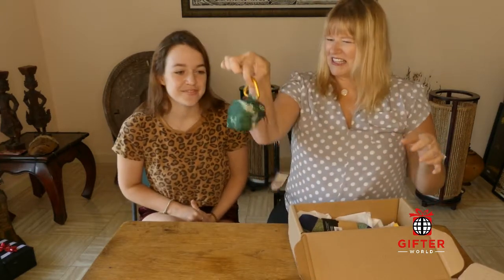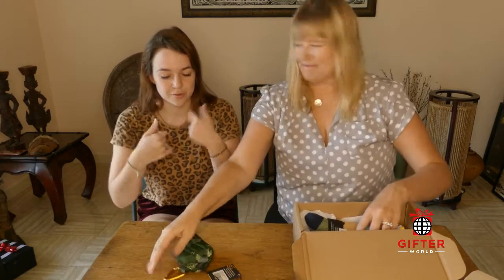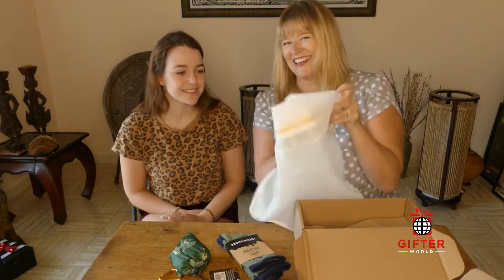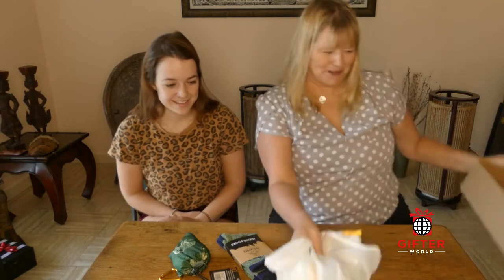Here's a little bag — a tote bag probably, like those foldable ones. Some hiking socks and a mystery thing that we're going to find out what it is. We'll have to read the instructions on that one.